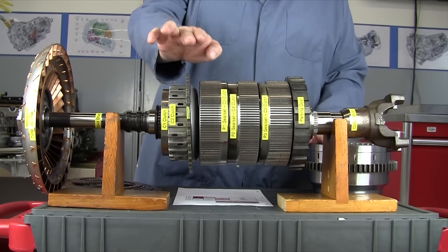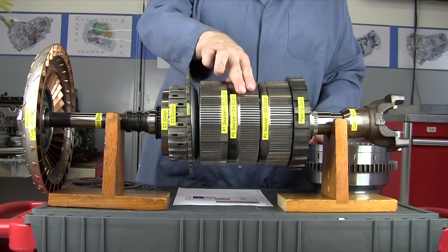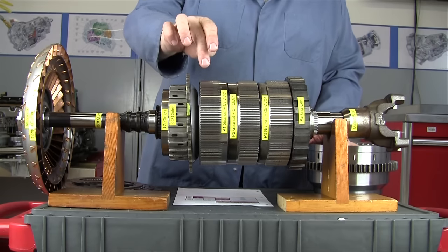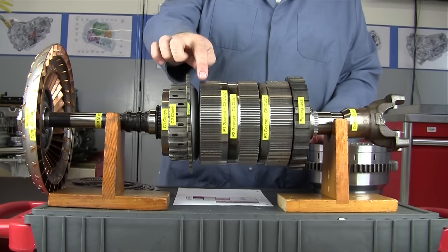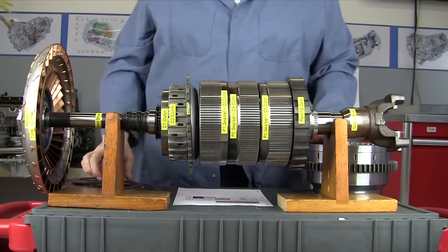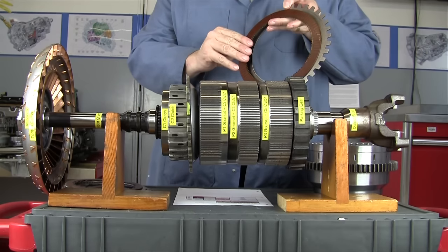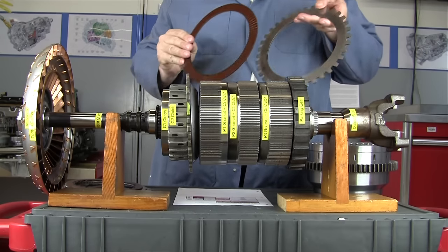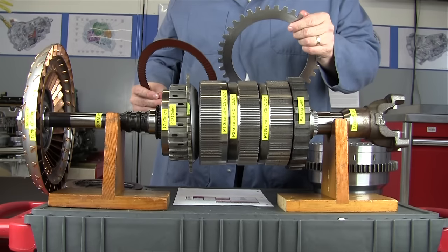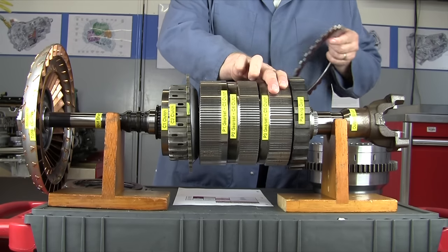This transmission has three planetary gear sets — P1, P2, and P3. There are also three clutch packs that connect to those planetary gear sets as far as the ring gear is concerned. Clear in the back of the transmission we have the C5 clutch pack, which has six fiber plates and seven steel plates. The fiber plates spline to the ring gear, the steel plates spline to the case, and when that clutch applies, it stops the P3 ring gear from rotating.